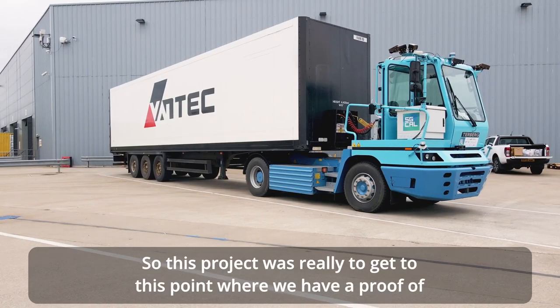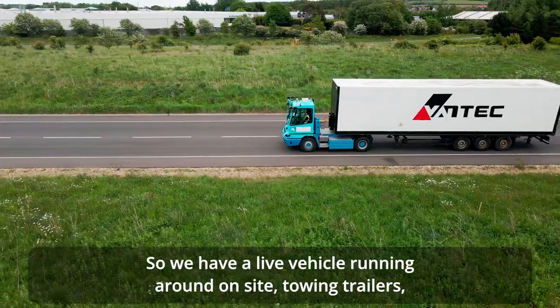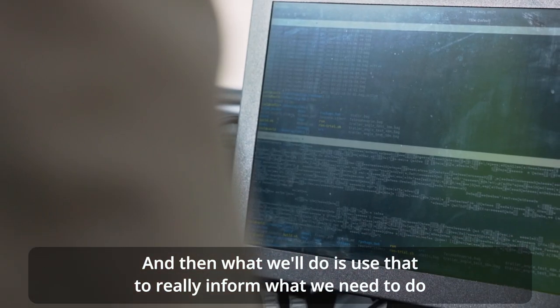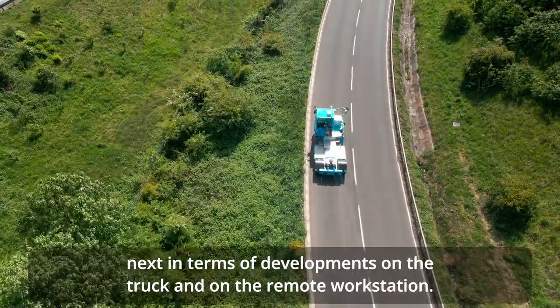This project was really to get to the point where we have a proof of concept, and that's what we have now — a live vehicle running around on site towing trailers. We're collecting all this data and will use it to inform what we need to do next in terms of developments on the truck and on the remote workstation.